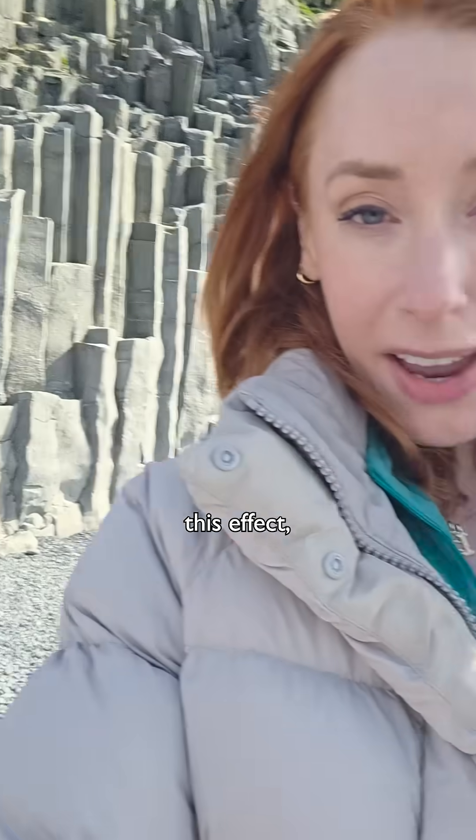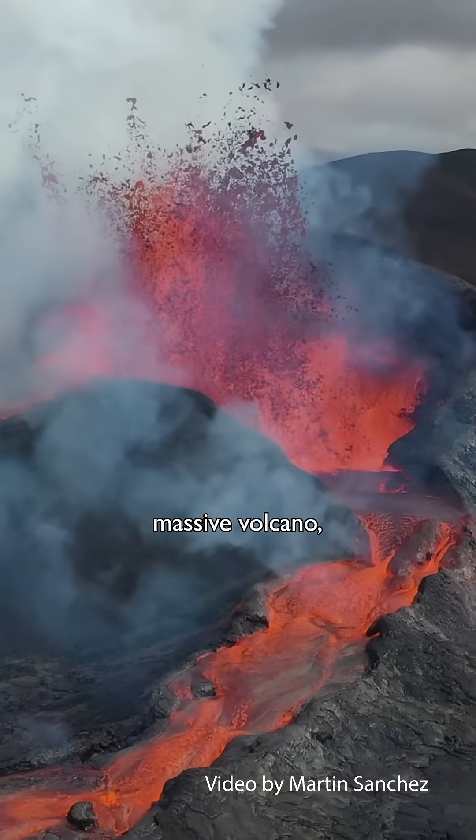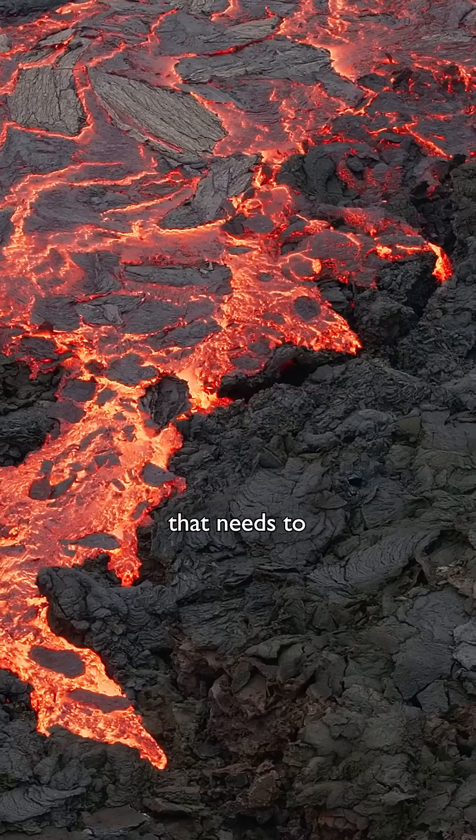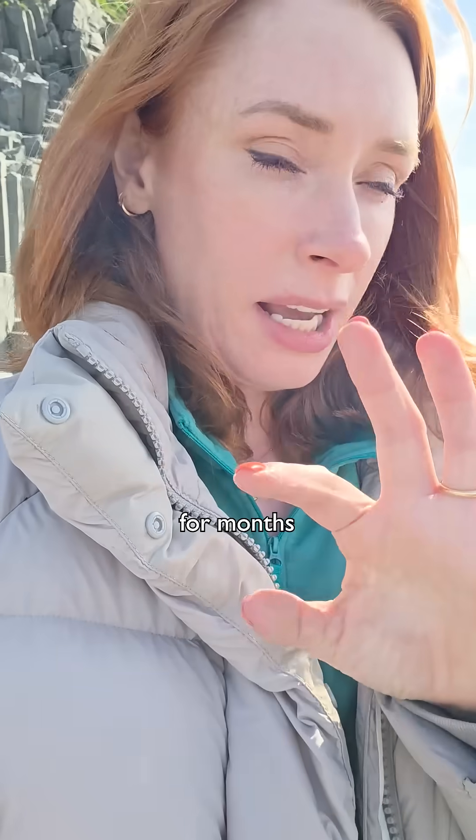If you're going to get this effect, there are a couple of things you need. First, you need an absolutely massive volcano — a huge amount of lava that needs to land somewhere and stay perfectly still for months and months on end.